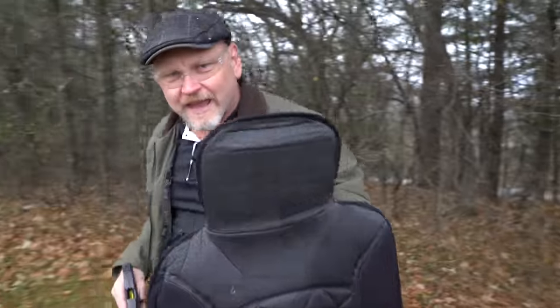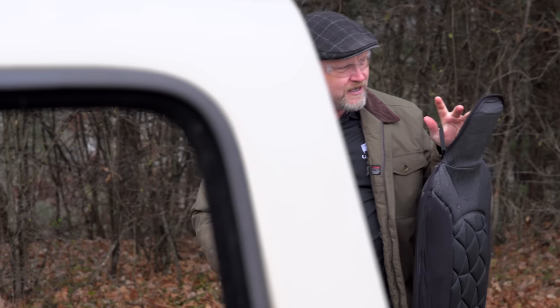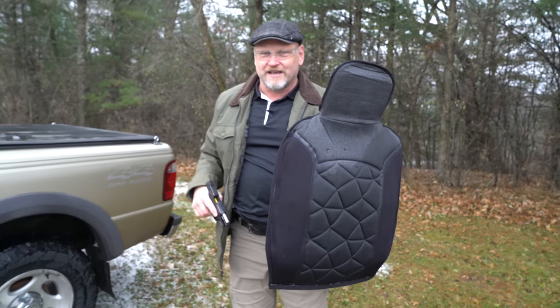A bulletproof shield that you can carry with you anywhere you go to stop incoming rounds. This thing is going to be handy. I'm Kevin Michalowski, Director of Content for the USCCA.